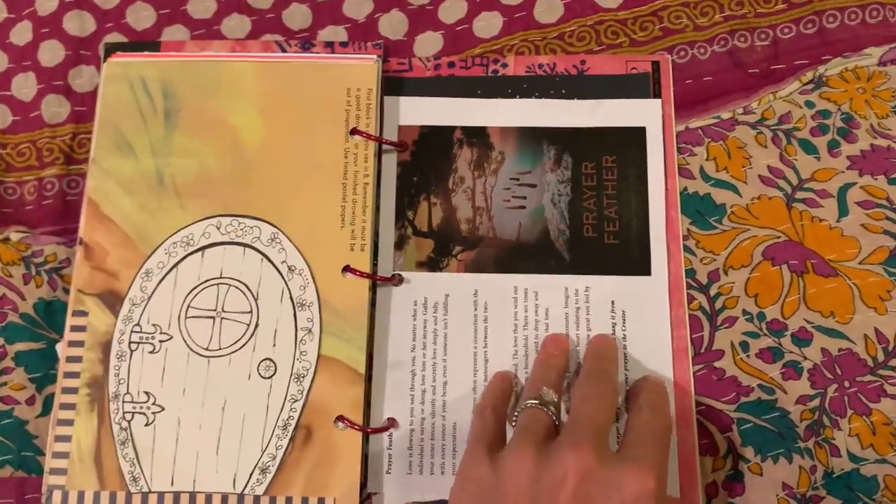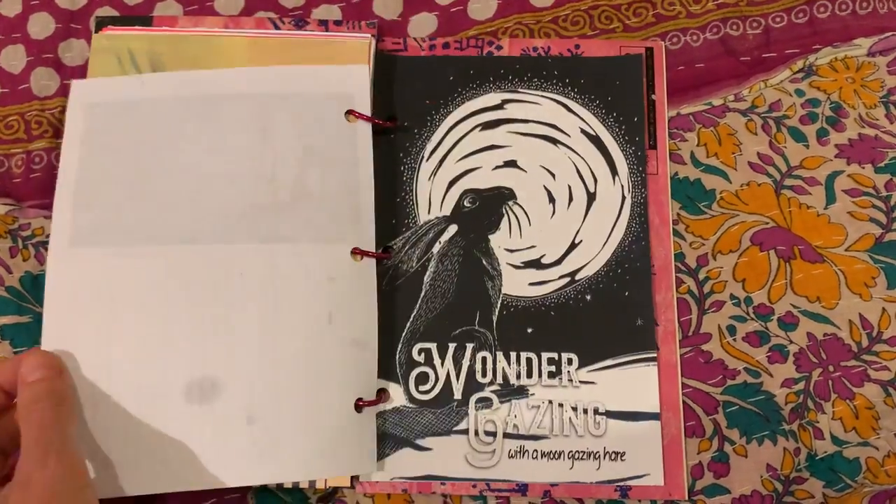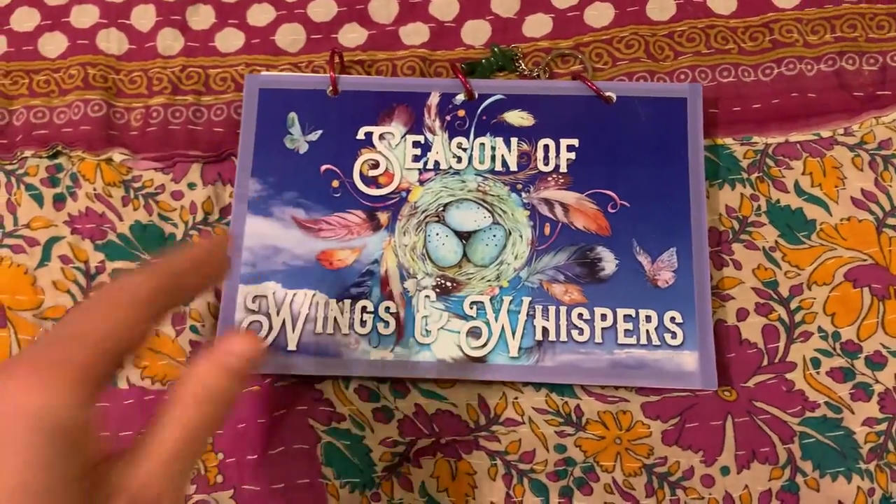So there's another sneak peek into my journal so far. Much love to you all, bye bye!